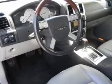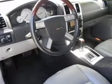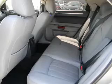Power door locks, power windows, cruise control, power steering. Call today to schedule a test drive.